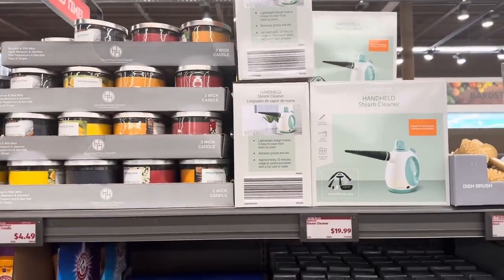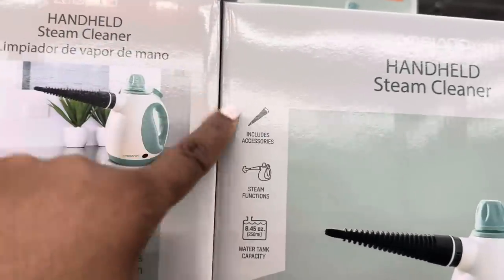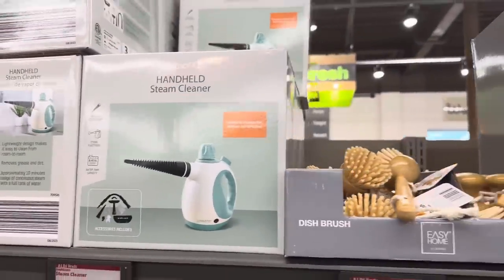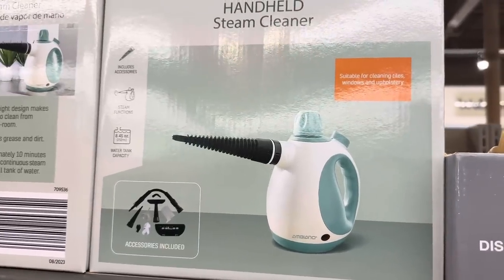Handheld steam cleaner, it's $19.99, accessories included. These are all the accessories here. I think it only comes in this one color, which is this blue-green and white.